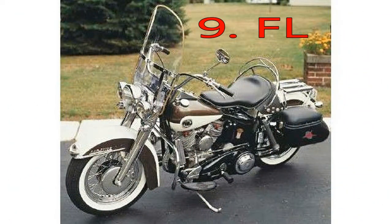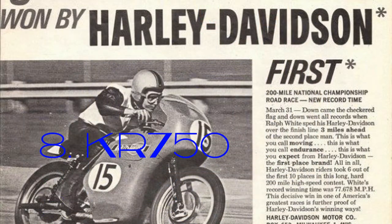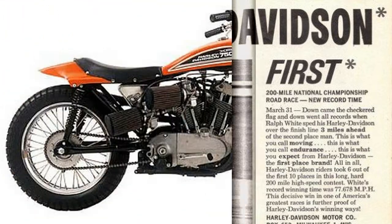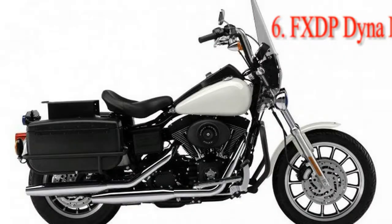Number 2: Panhead. Famed rally MC personality Jay Allen, formerly of the Broken Spoke Saloon and Kiwi Indian Motorcycles, offered one of his typically uproarious exclamations in response to our query of the best Harley of all time.